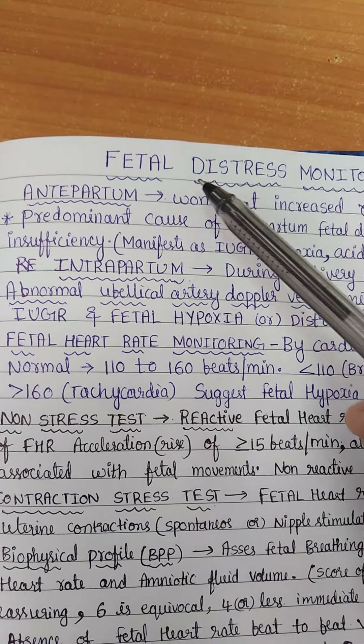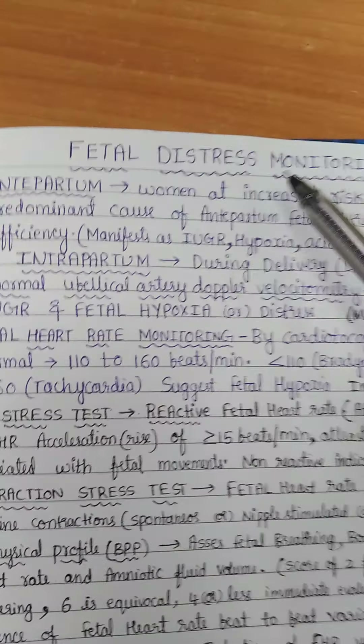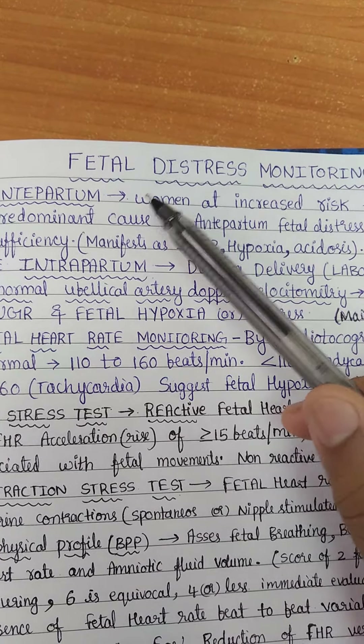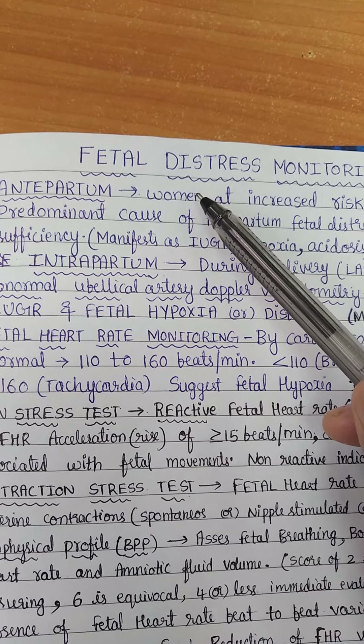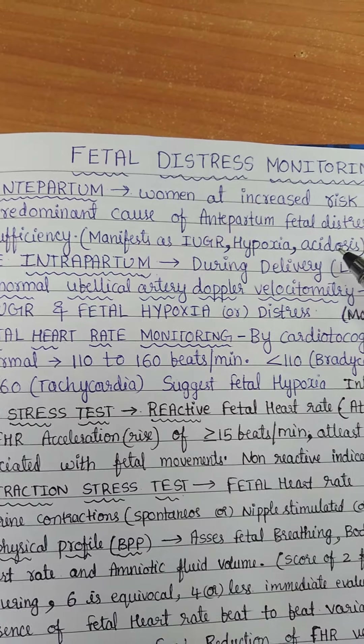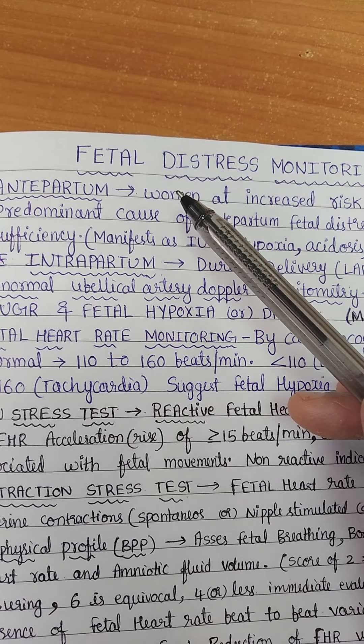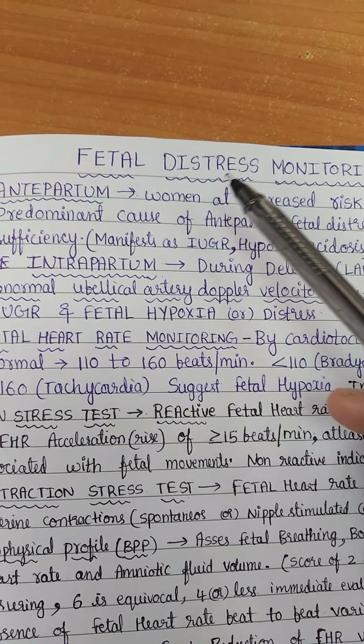Hello friends, good day. Today we will discuss fetal distress monitoring. Fetal distress is nothing but fetal hypoxia or fetal compromise, which may finally lead to acidosis and finally may lead to death. So it is very important to monitor the features of fetal distress.